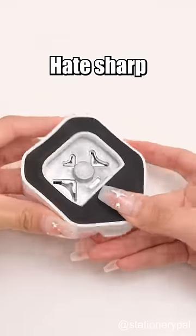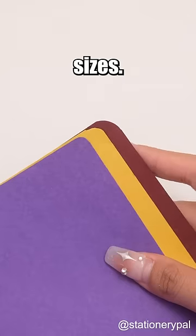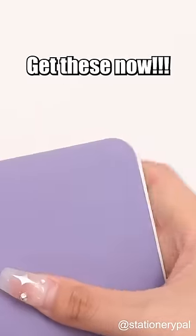Three-in-one corner punch. Hate sharp corners? Say hello to the corner punch that offers three distinct rounded corner sizes. You can use it on books, photos, greeting cards, and more. Get these now.